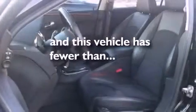Additional features include side impact airbags, latch-ready child seat anchors, air conditioning, and this vehicle has less than 68,000 miles.